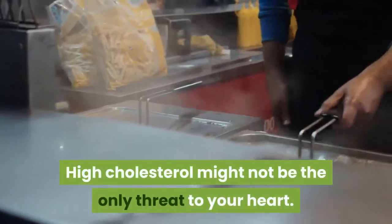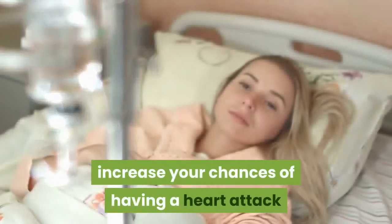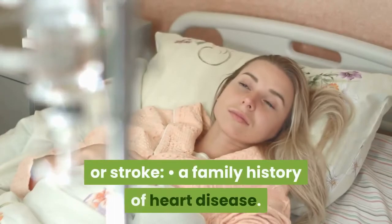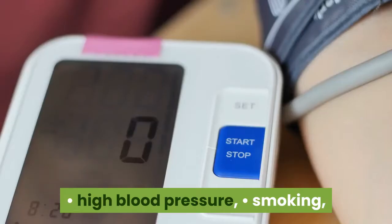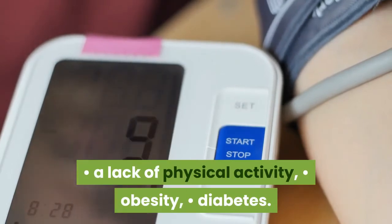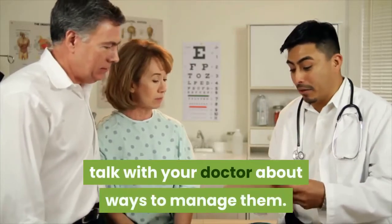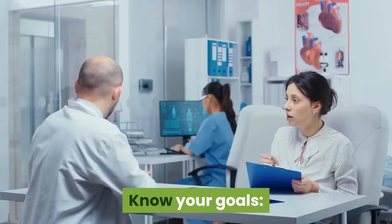Tip 1: Figure out your risks. High cholesterol might not be the only threat to your heart. Having any of these risk factors can increase your chances of having a heart attack or stroke: a family history of heart disease, high blood pressure, smoking, a lack of physical activity, obesity, and diabetes. If you have any of these risk factors, talk with your doctor about ways to manage them.